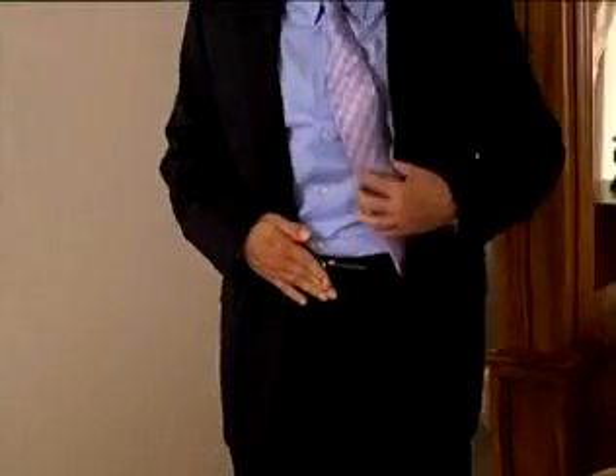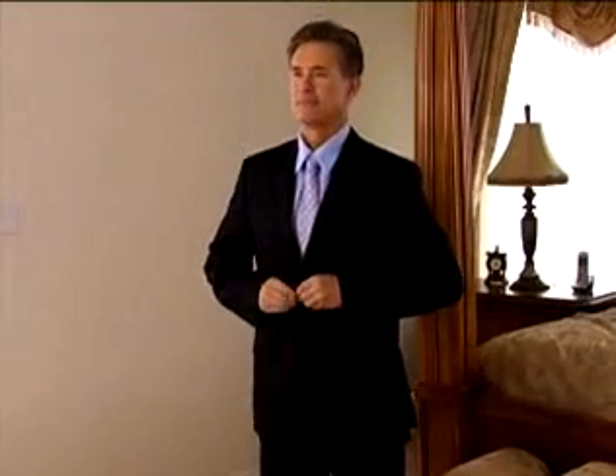Just slip on your belt and it's totally invisible. It's like having a custom tailor at your fingertips.